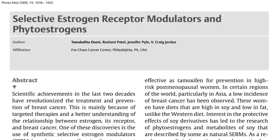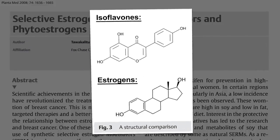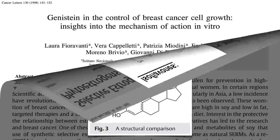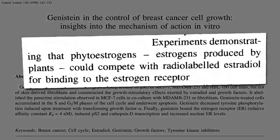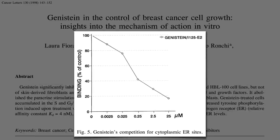Drug companies are trying to make them, but phytoestrogens — natural compounds in plants like genistein in soybeans — that are structurally similar to estrogen appear to function as natural selective estrogen receptor modulators. The original theory is that they compete with our own estrogens for binding to the estrogen receptor, so as you add more soy compounds, less actual estrogen is able to bind, explaining their anti-estrogenic effects.